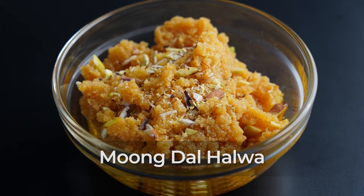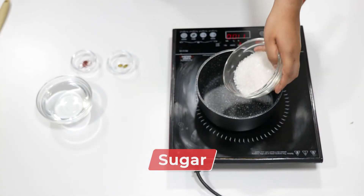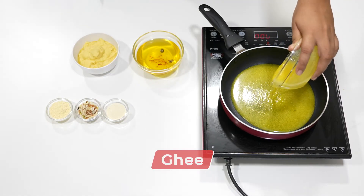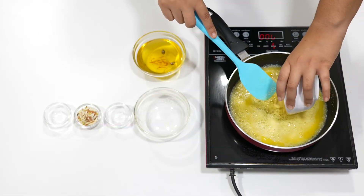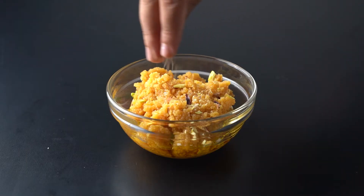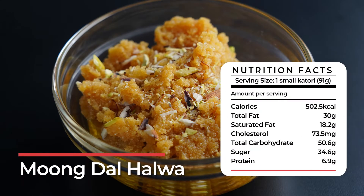Moong Dal Halwa. Although it may sound healthy to have a dessert that is made with dal, quite a bit of ghee is needed to make moong dal halwa. Having just a small katori gives you around 500 calories.